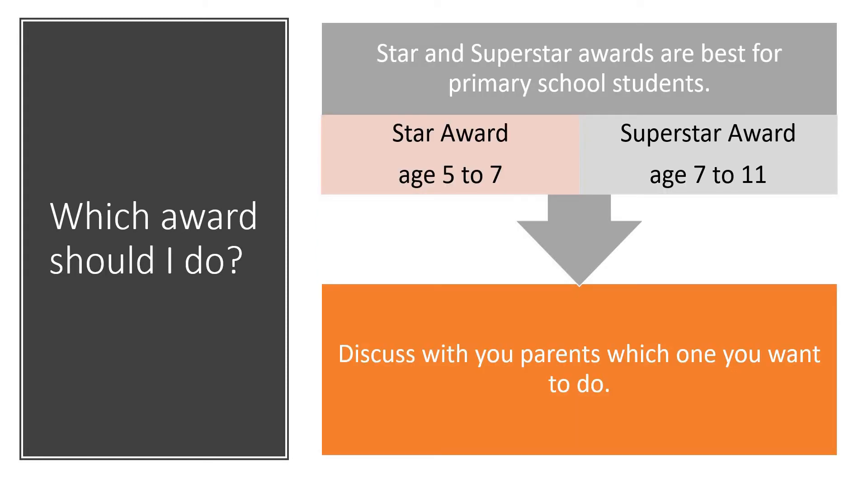So I mentioned there were quite a few different awards. It's the star and the superstar awards that are best for primary school students. However, if you want to have a look at the Crest website and look at the awards aimed at older students if you really want to push yourself, feel free to do so and let me know. The star award is aimed at students aged five to seven years old and the superstar award is aimed at students aged seven to eleven — but don't be limited by that. Have a chat with your parents and see which one you would like to do.